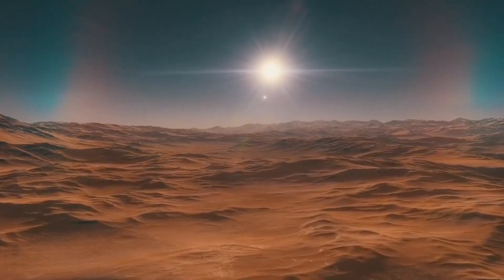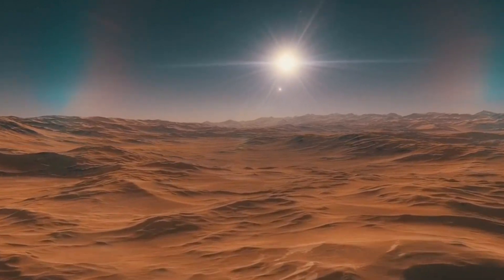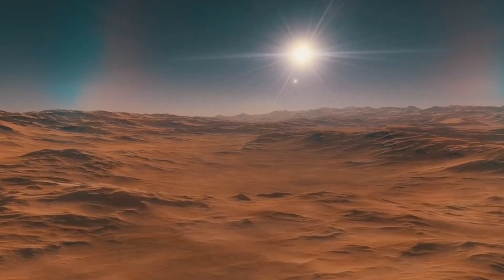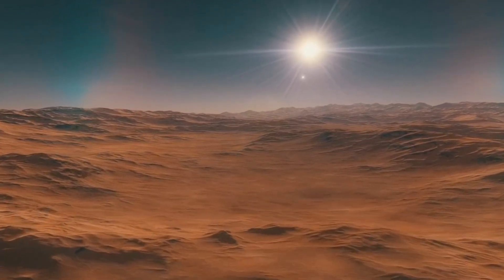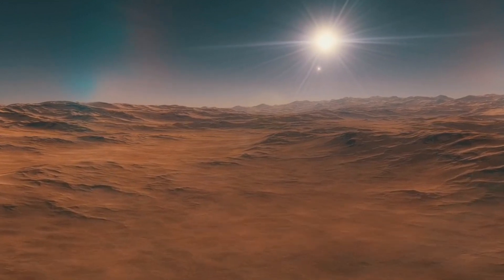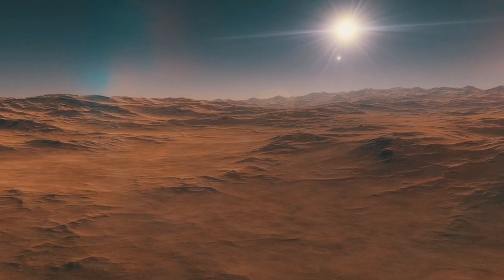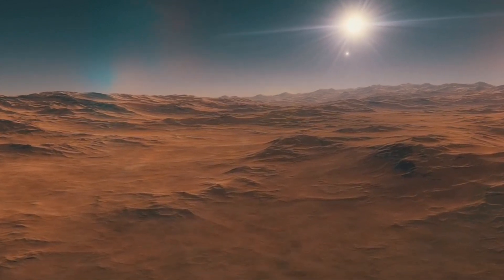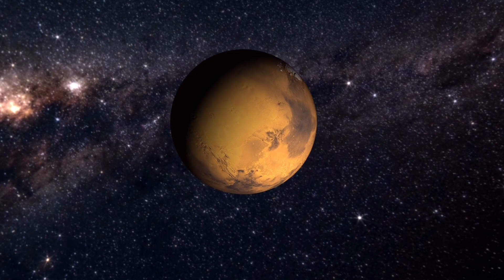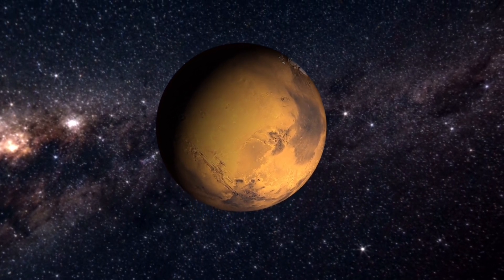While Mars is a dead planet in terms of habitability, it remains an object of great scientific interest. Some scientists believe that we could one day terraform Mars, restoring its atmosphere and surface water to make it livable for humans. Others see Mars as a natural laboratory for studying the origins of life and the limits of habitability. Though Mars may have died billions of years ago, its story continues to inspire our quest to explore and understand the universe.